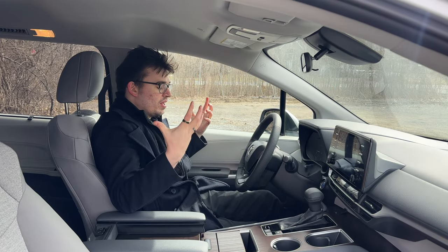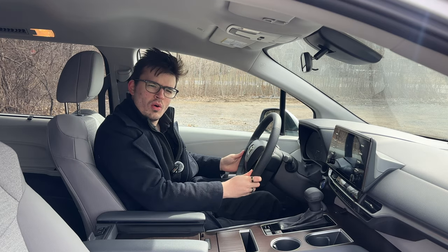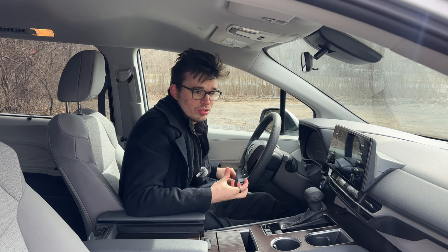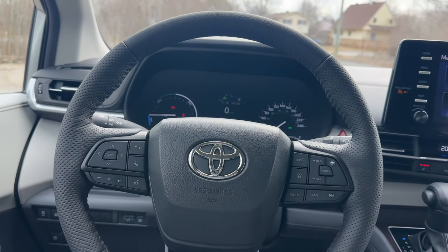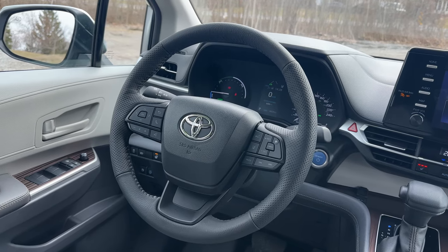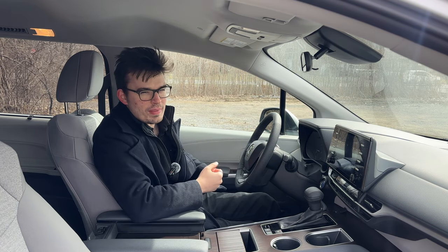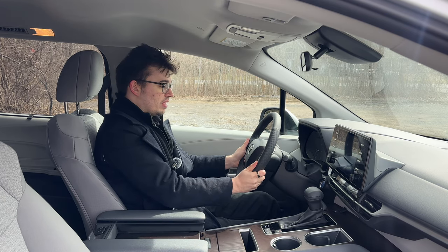Now my favorite part of the Sienna — the driver seat. I really want to start by talking about the steering wheel. The second I put my hands on it, I've never driven too many Toyotas in my life, and this minivan is going to be the longest I've spent in one. And they make great steering wheels — I really, really like the feel of it. It's smooth, especially in a minivan. I'm not looking for feedback; I'm not winning any races with 245 horsepower.